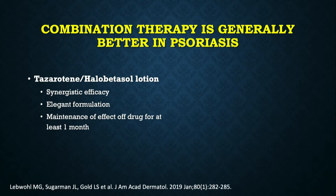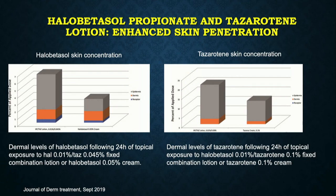The other fixed combination is tapinarof and halobetasol, in a unique lotion formulation that allows these two drugs to have synergistic efficacy. We saw maintenance of effect for at least a month after stopping the medication. With this vehicle, the halobetasol is 80% less than the currently available halobetasol on the market, and the tapinarof is also lower than currently available formulations, yet we find enhanced penetration with this lotion.